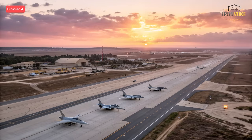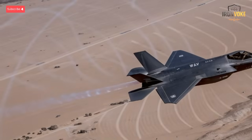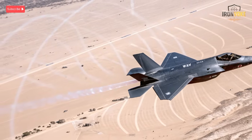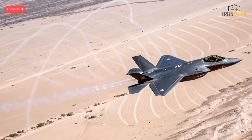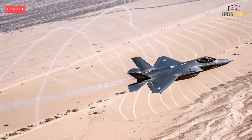From stealth fighters that vanish from radar to upgraded multi-role jets that can strike anywhere in the region, each one plays a vital role in Israel's air dominance. Stick with us until the end, because Israel's air fleet is not just about power — it's about strategy, innovation, and survival in one of the world's most complex defense environments.